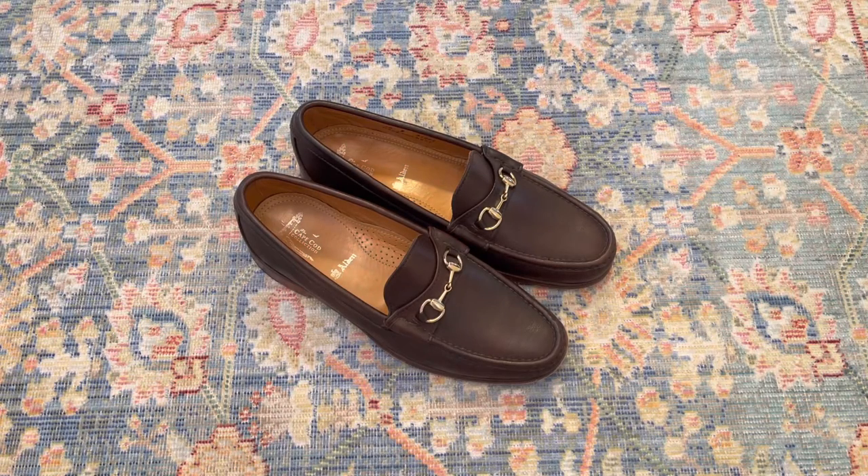Hello YouTube. Hope this video finds you well. Today we're going to look at the Alden Horsebit Loafer from their Cape Cod collection.